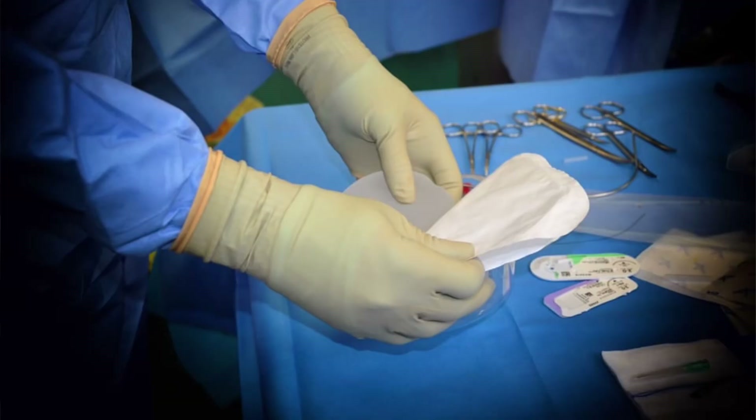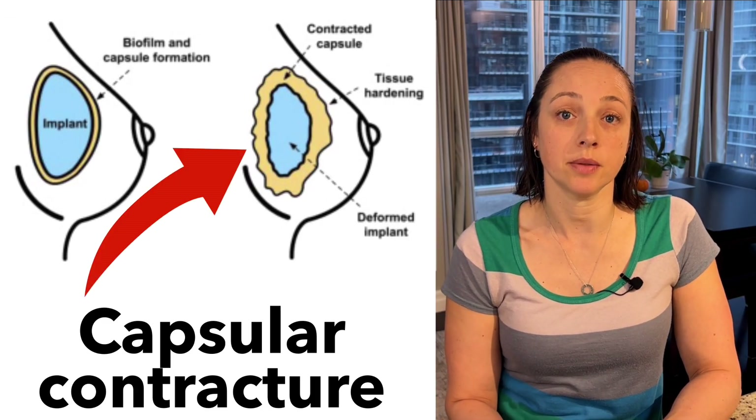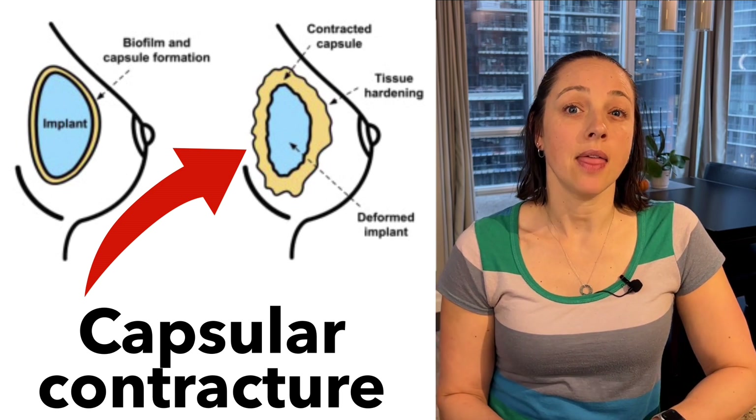Once I had my exchange surgery, the difference in the movement of the implant — or lack of movement on the radiated side — was so much more obvious. I noticed it right away once the bandages were taken off after my reconstruction surgery. Some women with implants can also experience something called capsular contracture if they had radiation. The capsule around the implant tightens, and then that causes the breast to become more firm. I had a bit of this when I had my expander in, but didn't have it with implants.